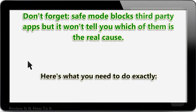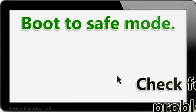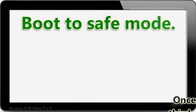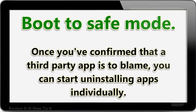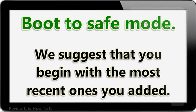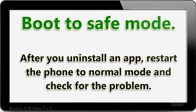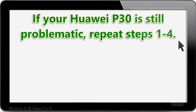Here's what you need to do exactly: boot to safe mode and check for the problem. Once you've confirmed that a third-party app is to blame, you can start uninstalling apps individually. We suggest that you begin with the most recently added ones. After you uninstall an app, restart the phone to normal mode and check for the problem. If your Huawei P30 is still problematic, repeat steps 1 through 4.